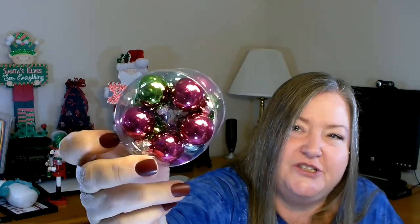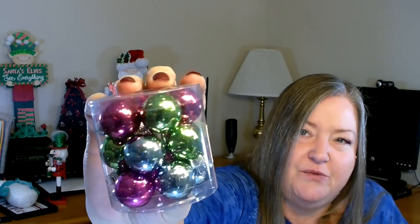I also picked up a couple of packages of their little ball ornaments. They come in these tiny packages and they're only a dollar. I grabbed one — I really liked the colors: hot pink, green, and light blue, really pretty. Then I grabbed another one that just had silver — both shiny and matte silver balls.